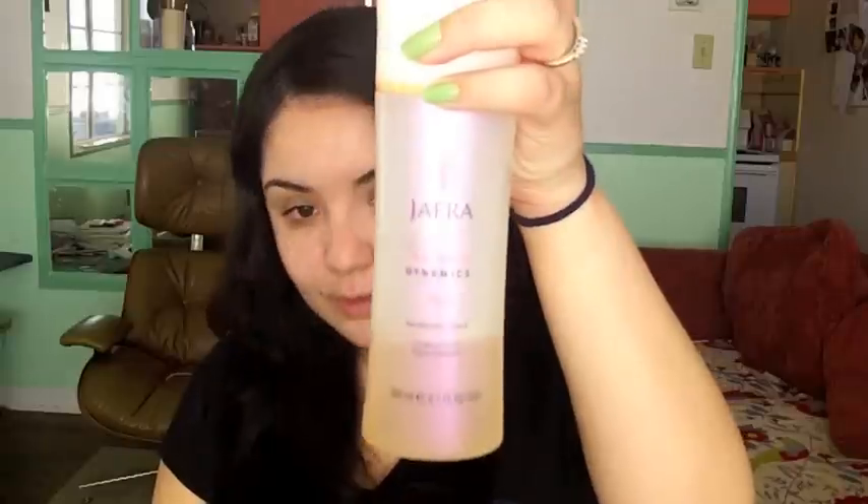And then you're going to go ahead and use a toner. I used a Balancing Dynamics toner from Jaffra. I usually use a purple one which is for dry skin, but I ran out of that and I have this one which is Balancing.